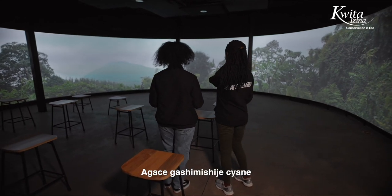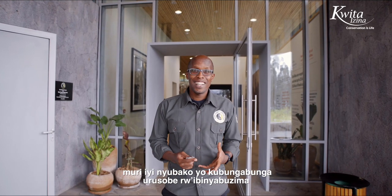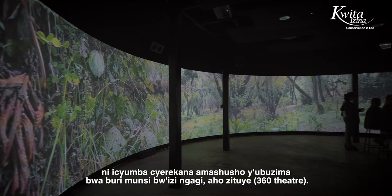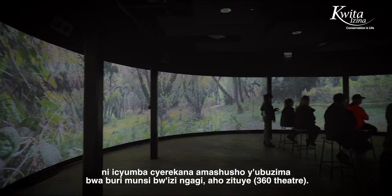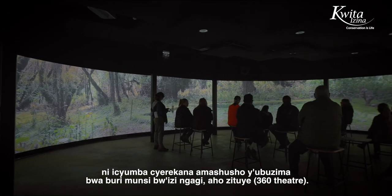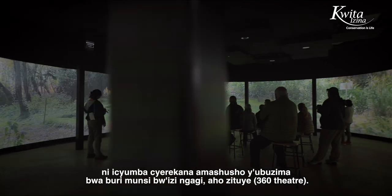The most fun and most engaging part of the Conservation Gallery is the 360 theatre that we have here. In this theatre, it's a 360 theatre playing videos of gorillas in their habitat.